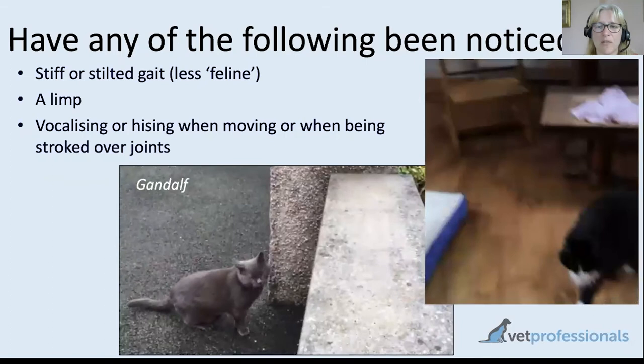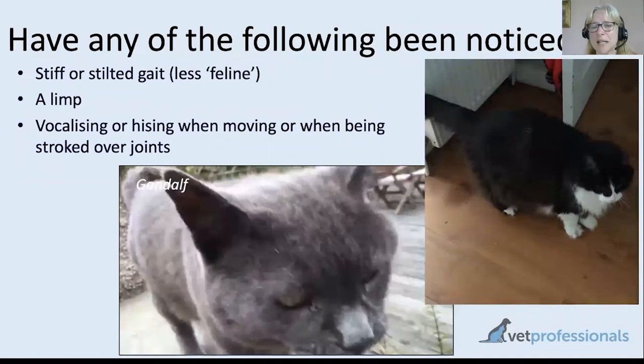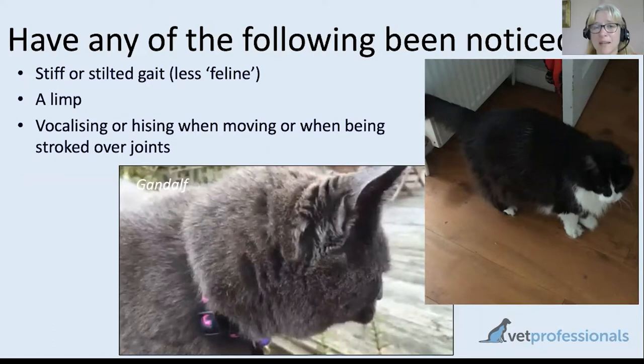Playing, climbing trees, using scratching posts — these are other examples of things that might change with mobility problems. On the right hand side we have Sooty looking a little uneven on his paws, a little bit lame, whereas Gandalf — another elderly cat — is very sprightly, leaping on top of a wall. Video evidence can be really useful for me as a clinician to consult, particularly in the current situation where we need to be socially distanced. A cat with arthritis may have a stiff and stilted gait, and life may just look much more difficult.